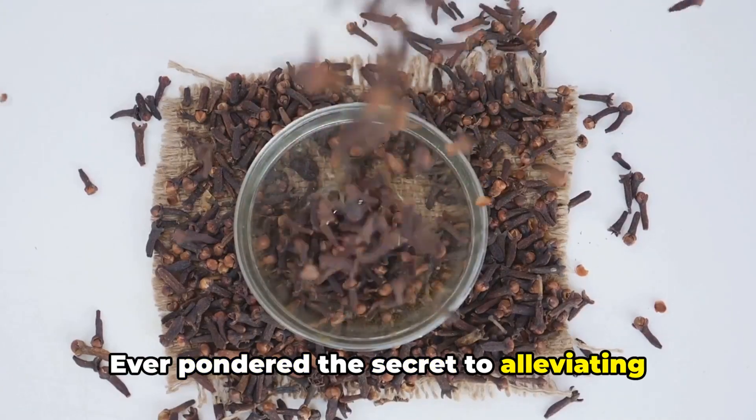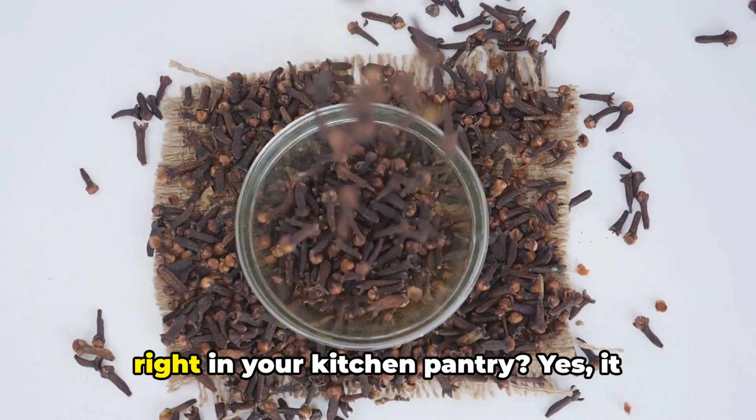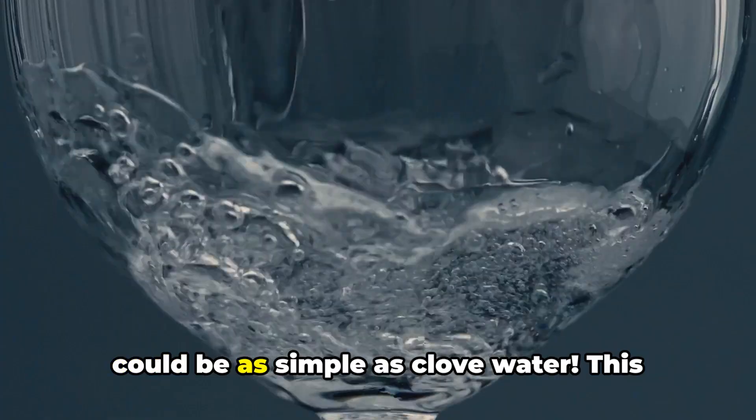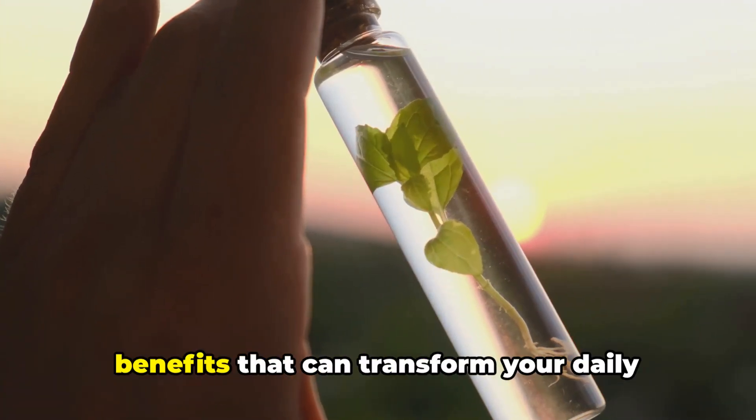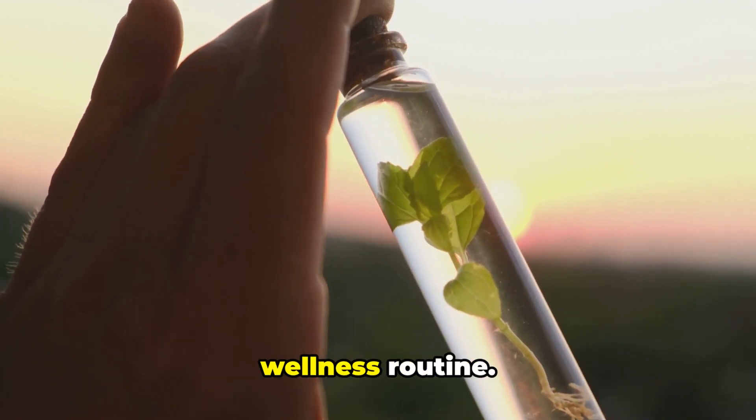Ever pondered the secret to alleviating common health issues might be sitting right in your kitchen pantry? Yes, it could be as simple as clove water. This little powerhouse is packed full of health benefits that can transform your daily wellness routine.